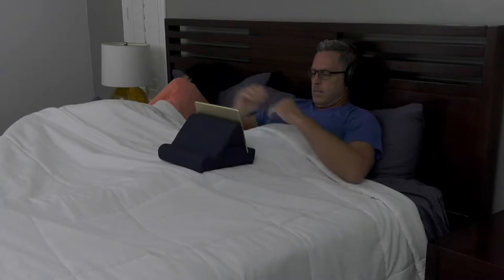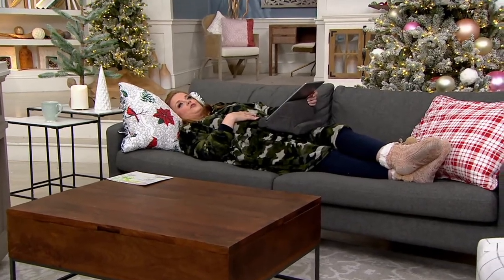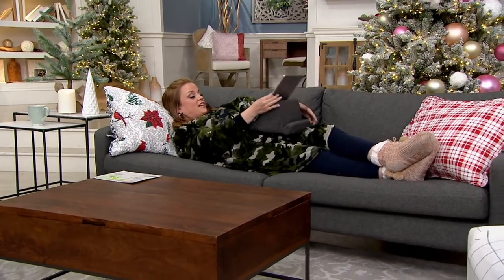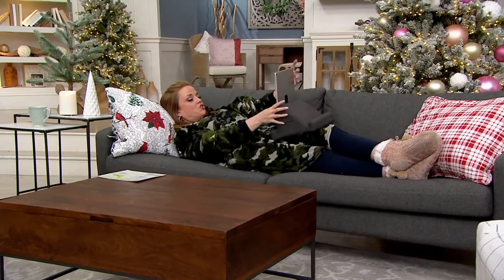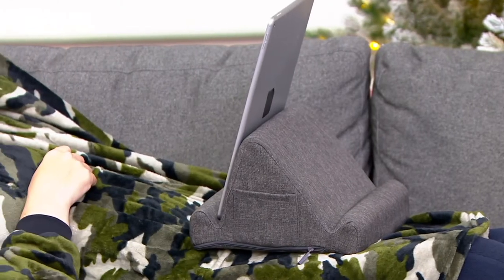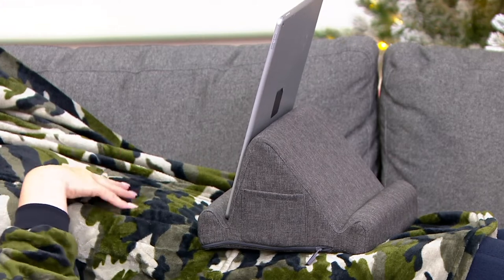This is Countdown to Cozy Gifts, and this is what the holidays look like when they're cozy. Whenever you want to watch a show, you can set it here. With those two positions, if you need it bumped up a little bit because you're laying down flat, you can use it just that way. Now you're hands free — you can have a little snack, you can pet the cat that's decided to lay on your lap. Whatever you want to do, this is going to cover you.